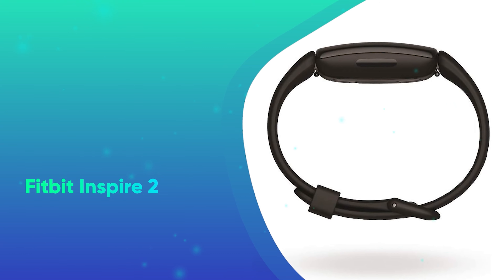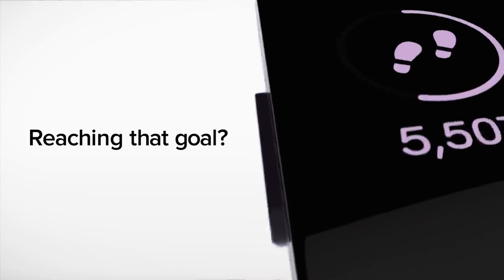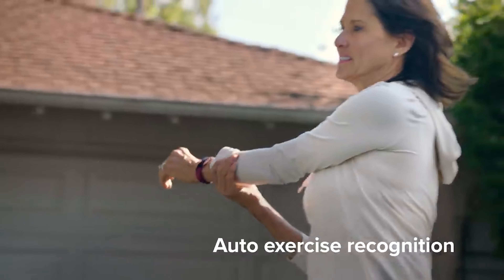Number 34: Fitbit Inspire 2. Sporting a myriad of helpful features, the Fitbit Inspire 2 is our top fitness tracker choice for anyone who wants better clarity and more robust data about their health, fitness, and wellness lifestyle.